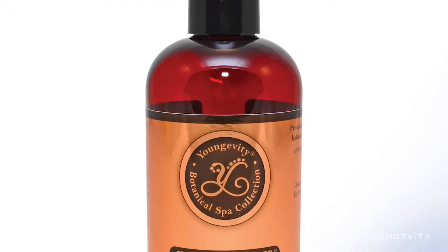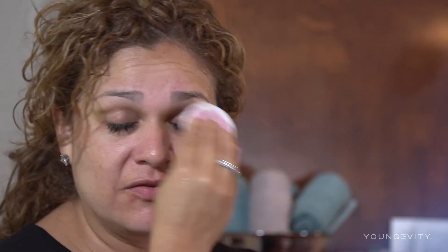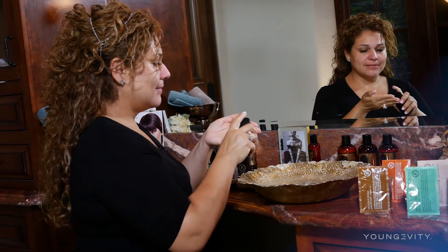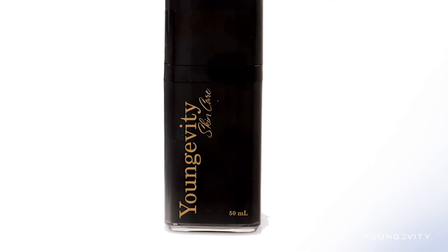The next step is toner. Toning is very important — when you tone your skin you're removing excess oils, excess dirt, excess makeup, and you're also sealing your pores. Ours has witch hazel, which is a natural astringent.